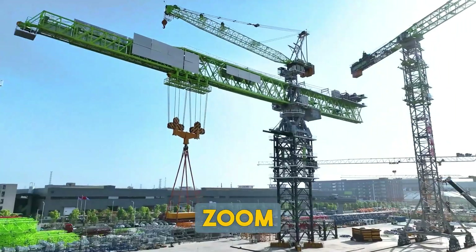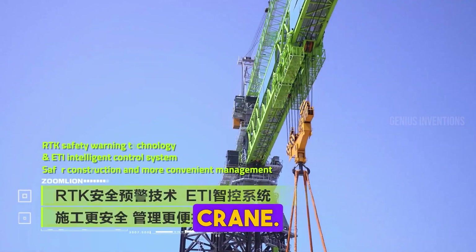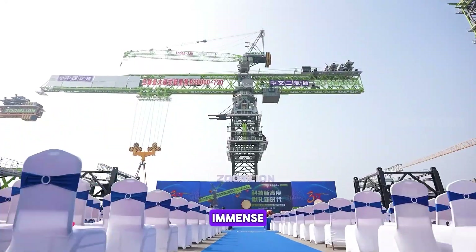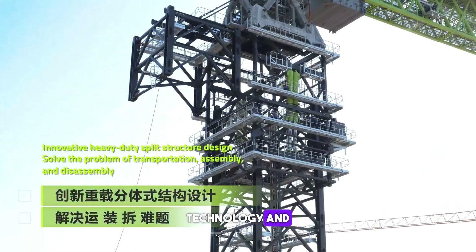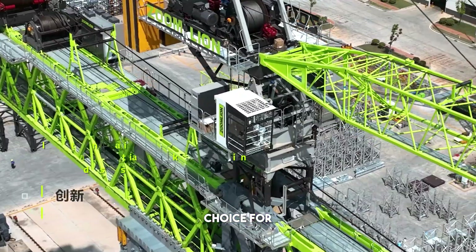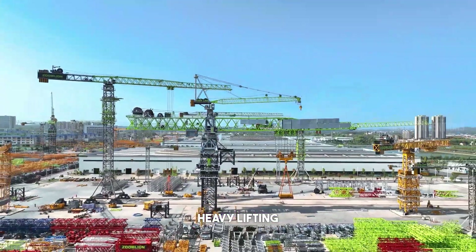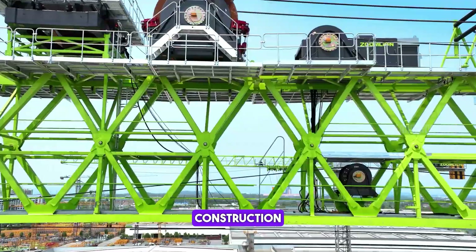Introducing the ZoomLion R2720, a towering crawler crane. This crane dominates in construction, offering immense lifting capacity and stability. Its advanced technology and design make it a go-to choice for large-scale construction projects, showcasing ZoomLion's innovation in heavy lifting machinery and contributing significantly to modern construction efficiency.